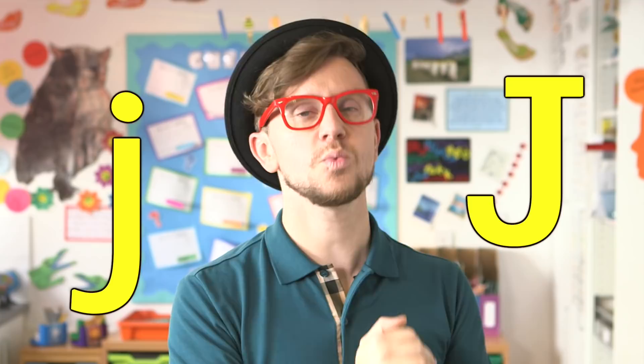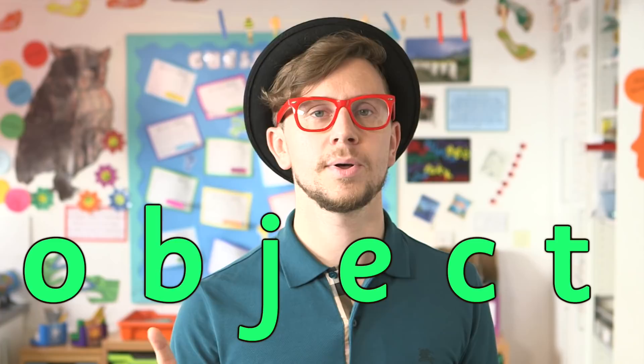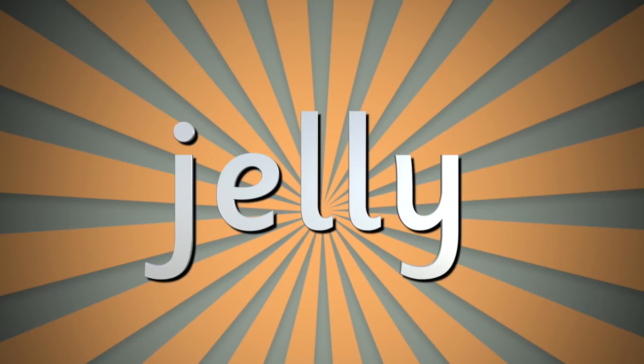Here we are, nearly at the end of our first season of Mr. Thorne Does Phonics. Today I'm going to teach you all about the J grapheme — and here it is to my side, with a dot on top. The J grapheme makes the j sound in words. Have a go reading them yourself as I blend them: j-e-t, jet; j-o-g, jog; o-b-j-e-c-t, object. Here are some more: just, jump, jelly.